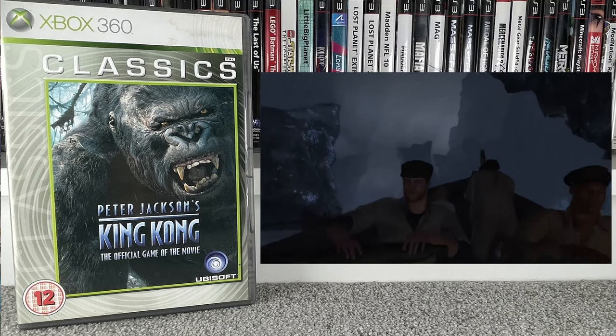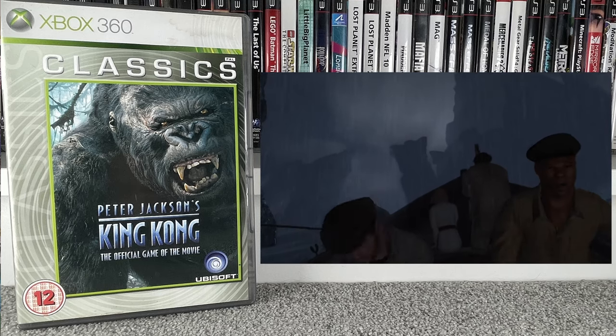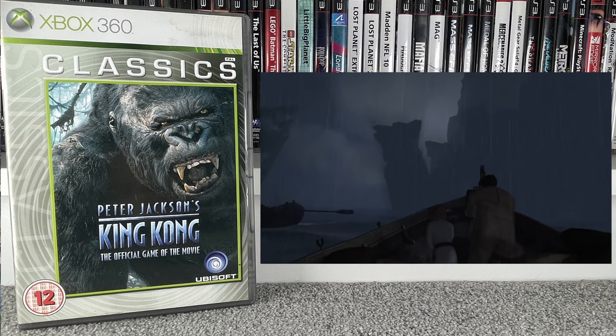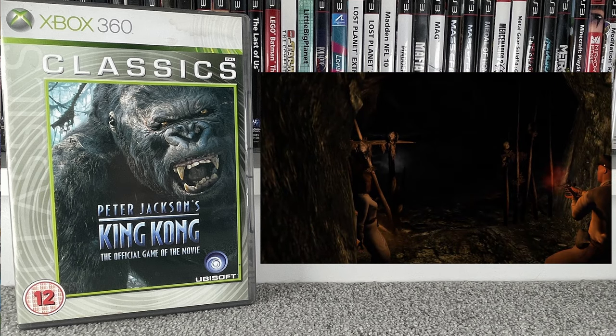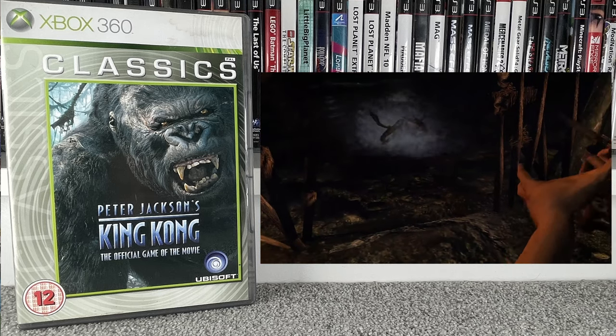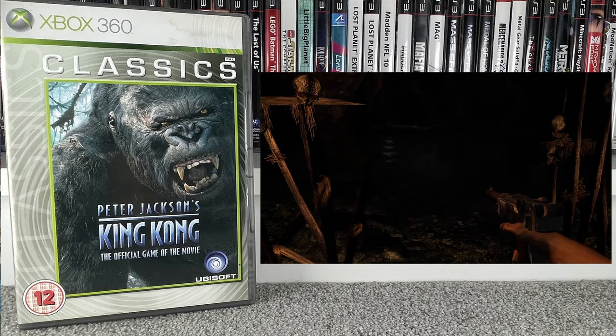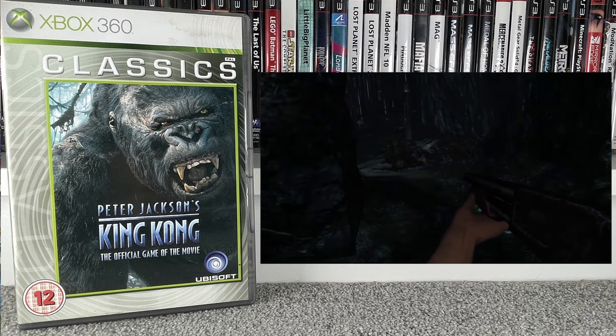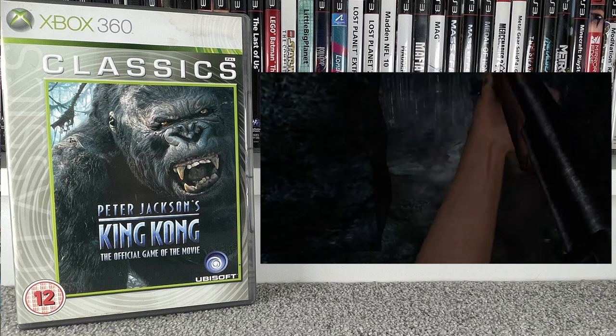This one was an absolute shock to me — it's an Xbox 360 Classics version of Peter Jackson's King Kong: The Official Video Game of the Movie. I see this game all the time and normally completely ignore it, but I won't be anymore because these are actually selling for £30 on eBay now — and not just the Classics version, the normal version as well. Paid a pound for this one. It doesn't have the manual unfortunately, so I'm going to try and track that down.